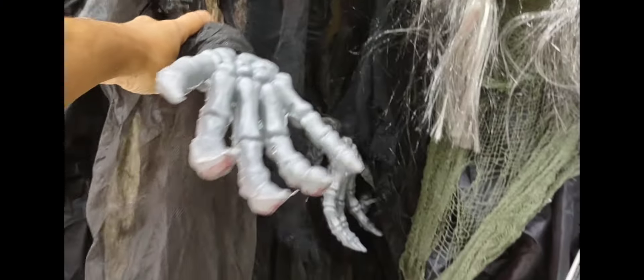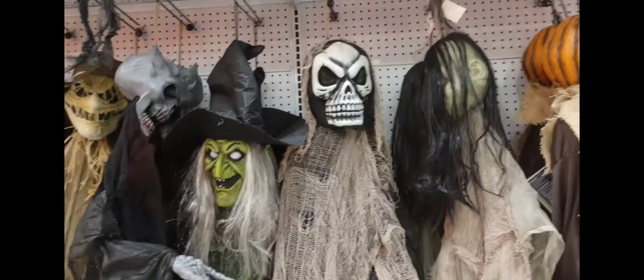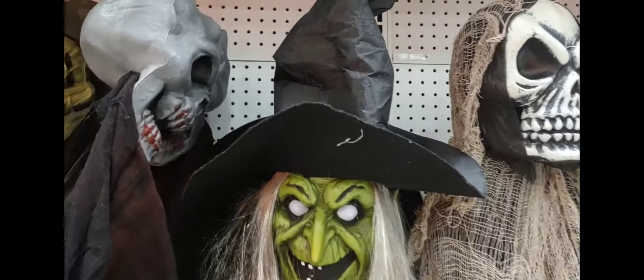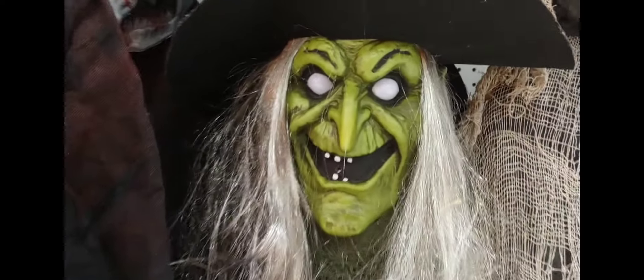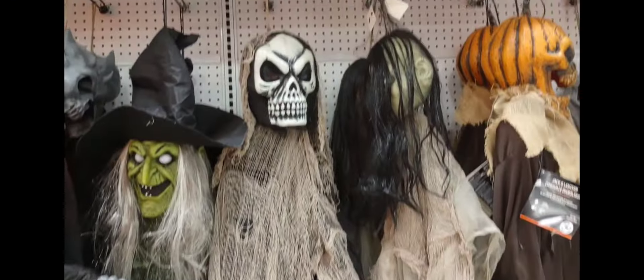This one over here is $14.99 — it looks like a double. This is how it looks. And this one is the witch. This one is $32.50. The witch looks scary — look at the eyes on the witch. You can hang this up on your door, inside your house, or outside.